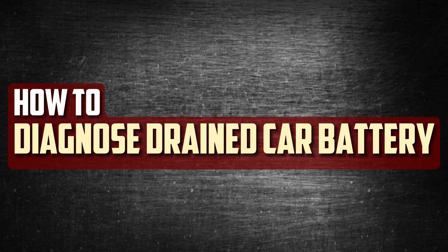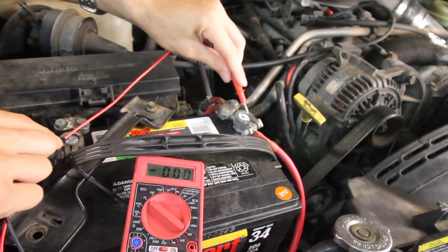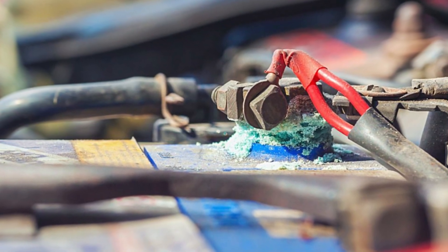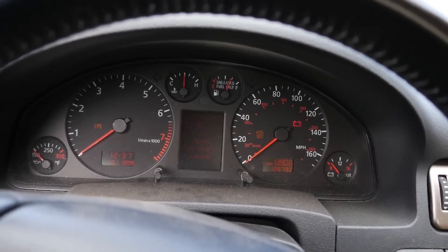How to diagnose a drained car battery. What causes your battery to discharge and how can it be fixed? If something went wrong and you left it running, it's easy to figure out why. You can also find out if you have corroded or loose connections with a quick inspection. However, locating a parasitic drain may be considerably more challenging. To identify the cause, take these actions.